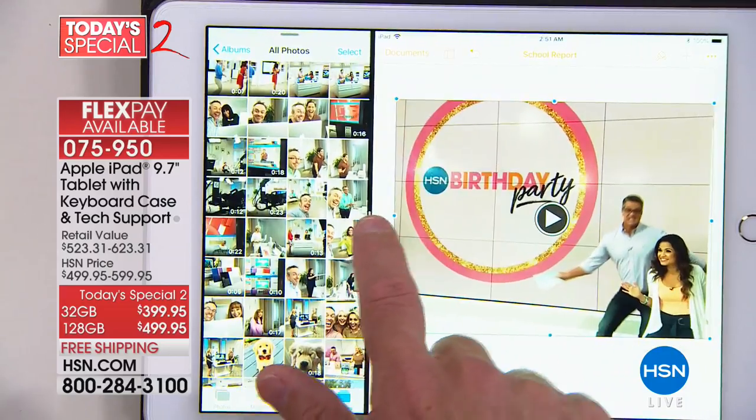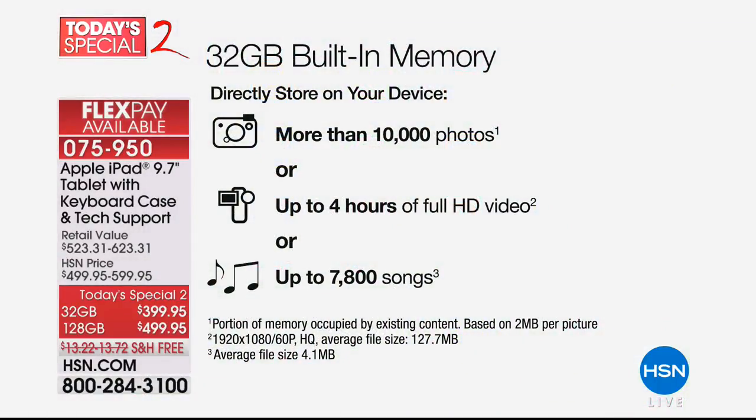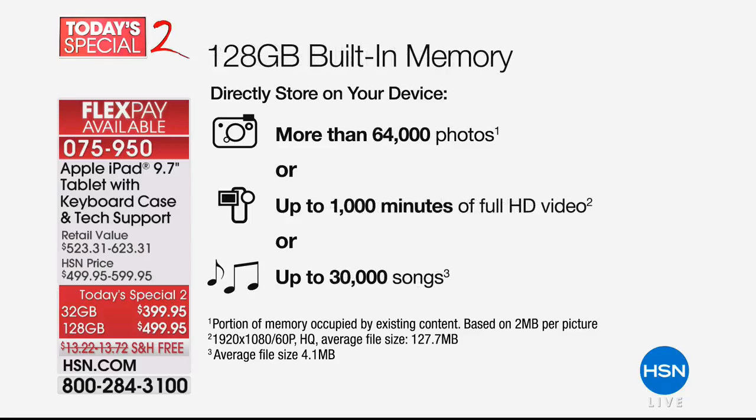For those trying to choose 32 gigabyte or 128 gigabyte — put that into perspective. The 32 gigabyte built-in memory could be about 10,000 photos. Some families have kids with their apps, games, and music, and mom has her stuff too, so you might want to quadruple that memory. Normally we'd go 32 to 64 and that jump would be $100 — we are quadrupling it to 128 for $100. You're either spending $399.95 for the 32 gigabytes, or 128 gigabytes is $100 more at $499.